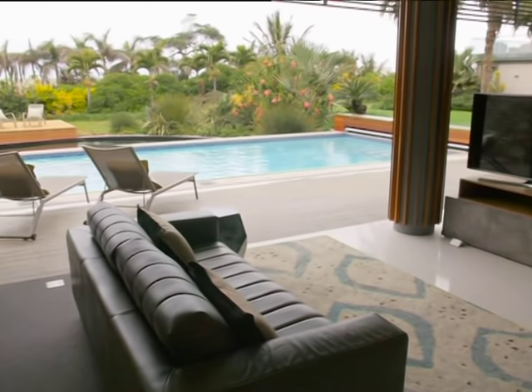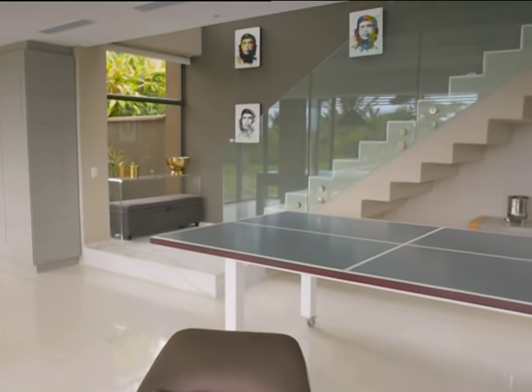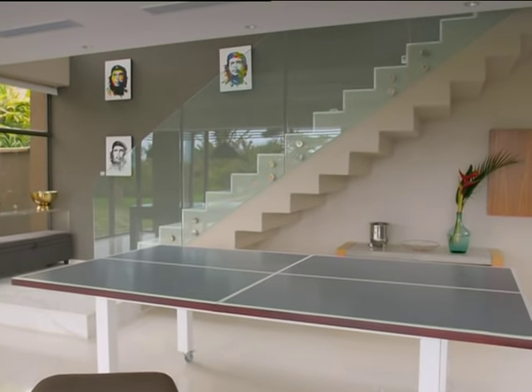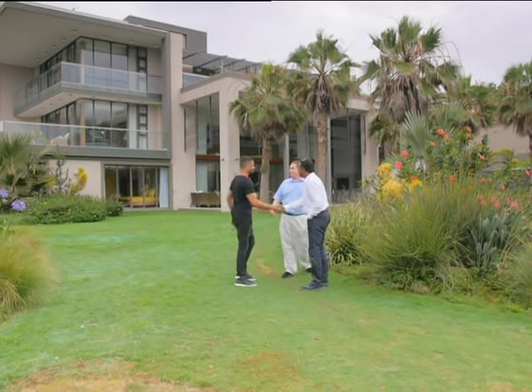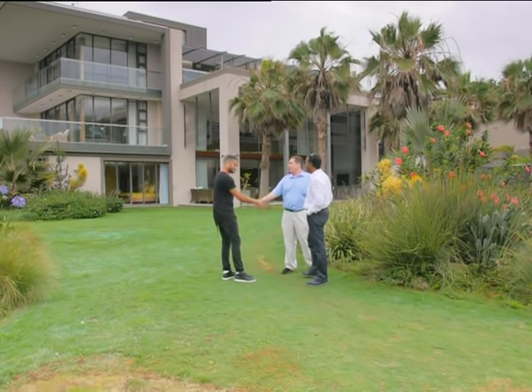The pool house is an entertainer's dream — a lounge, dining area and bar, with a game zone and gym downstairs. All set in this indigenous garden, designed by architects Prakarsin Govinda and Craig Adkins.